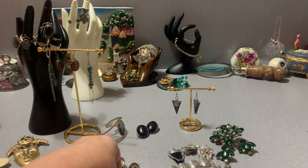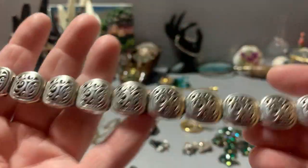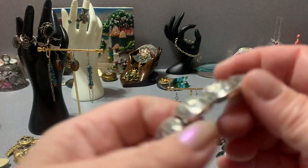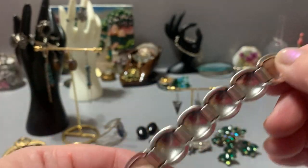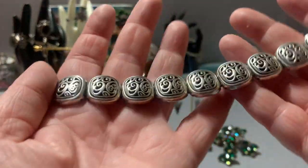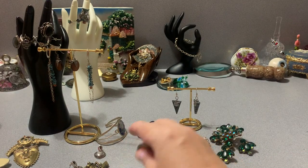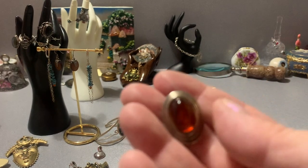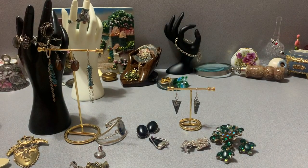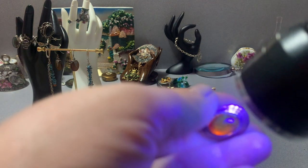I believe this is full sterling — Brayton. I tested it in a place that's not visible, scraped pretty deep without damaging it, and it's coming through as full sterling. I also have a solid sterling piece, I can't find a mark on it though, I'm going to keep looking. And amber earrings — they're harder to see but when you put them to the light you can see the green.